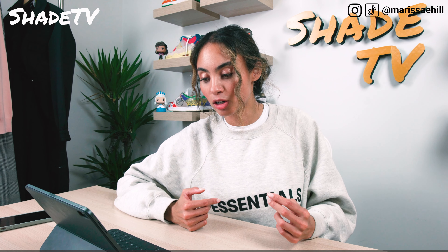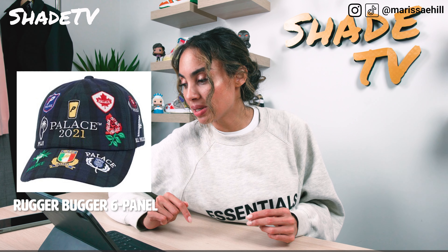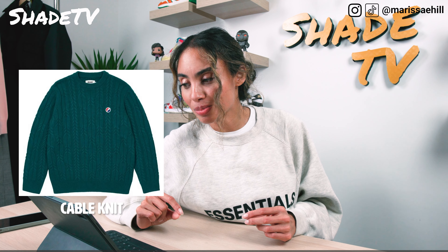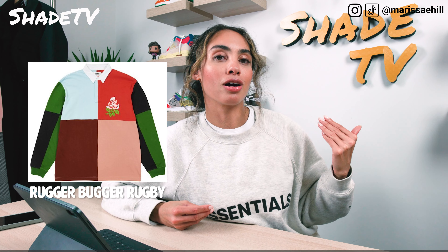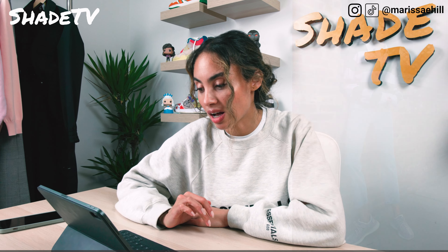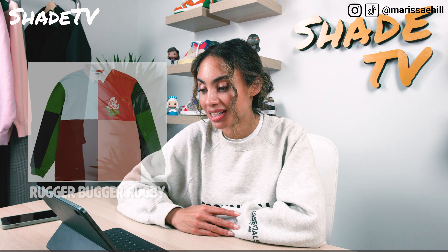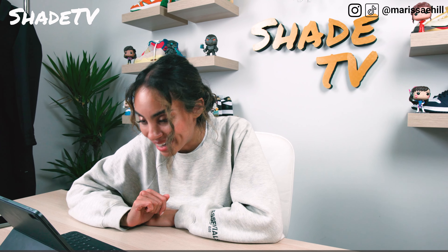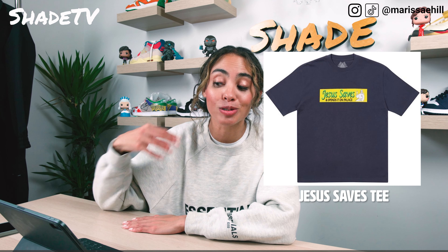For Palace, we're going to start with the Rugger Bugger 6 panel hat — I don't know what's going on there, it's got a lot of different patches. I'm not too crazy about it. They also have a cable knit sweater, which is pretty basic and bland. They have this Rugger Bugger Rugby shirt, and I have this feeling that Rugby shirts are coming back. I already have a Rugby shirt that I just got the other week and actually styled it in one of my previous videos. But definitely feeling this one.